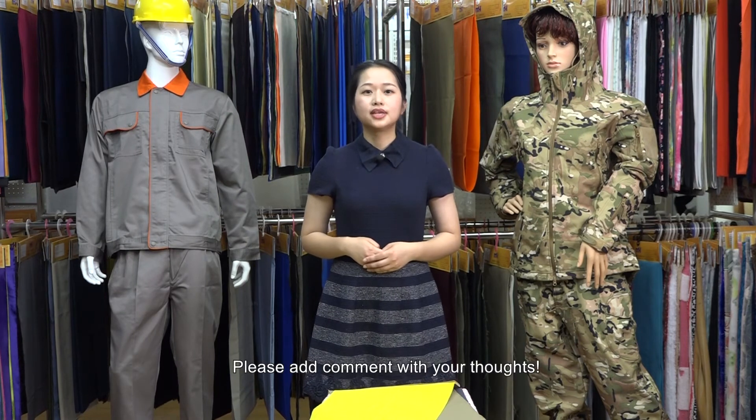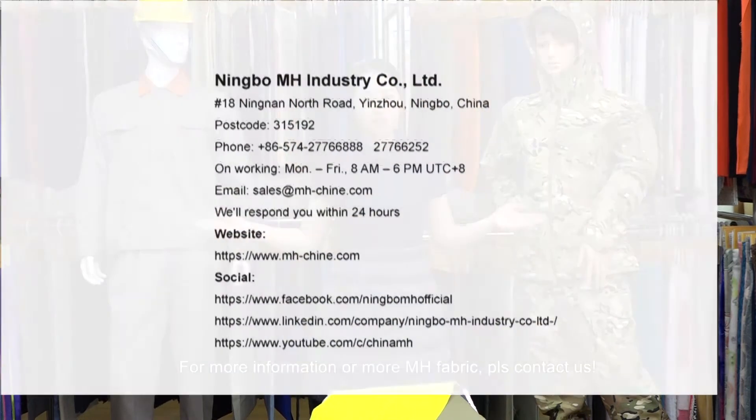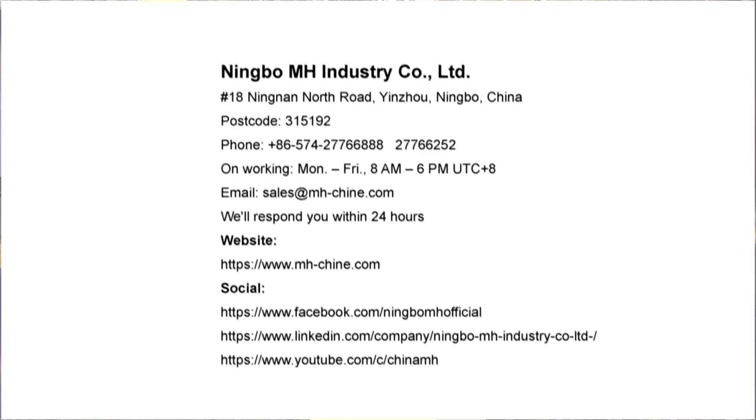Thanks for watching. Please add a comment with your thoughts. For more information or more Image fabric, please contact us.